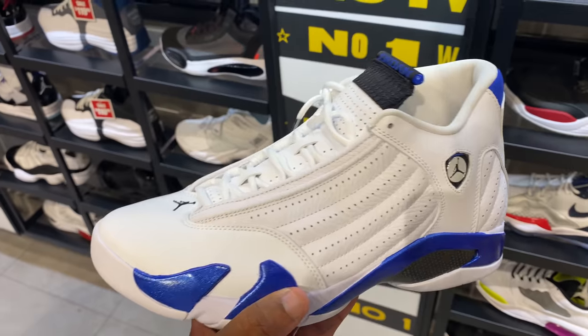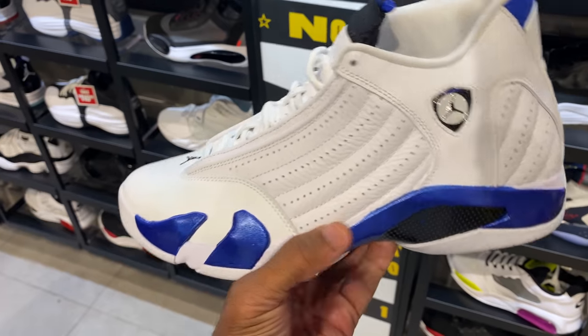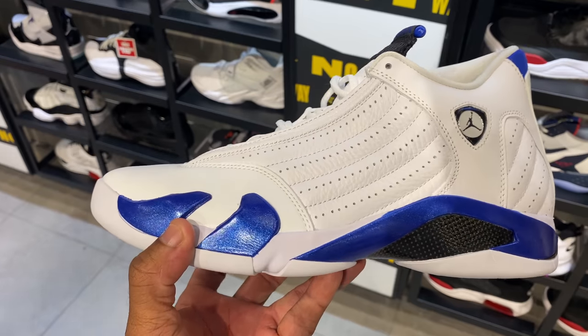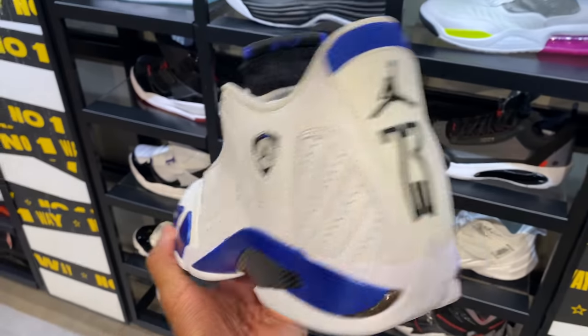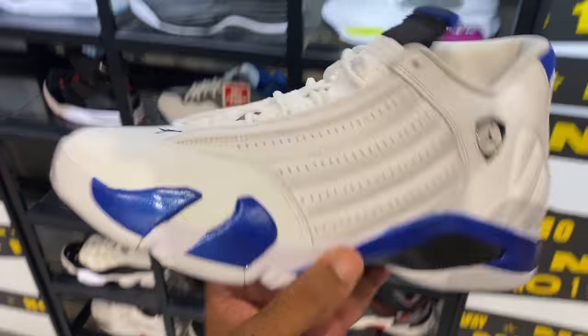Jordan 14s just got stocked about two days ago — the royal colorway, which I do like. I just didn't get up here in time. Unfortunately the biggest size they have is 10.5, not my size, so I'm gonna have to pass. I like them though.